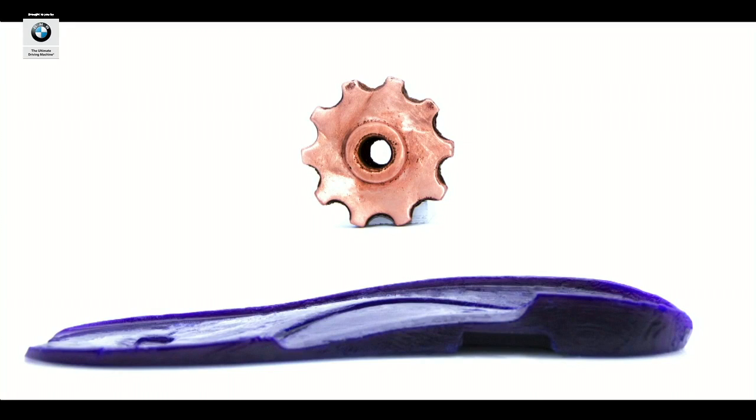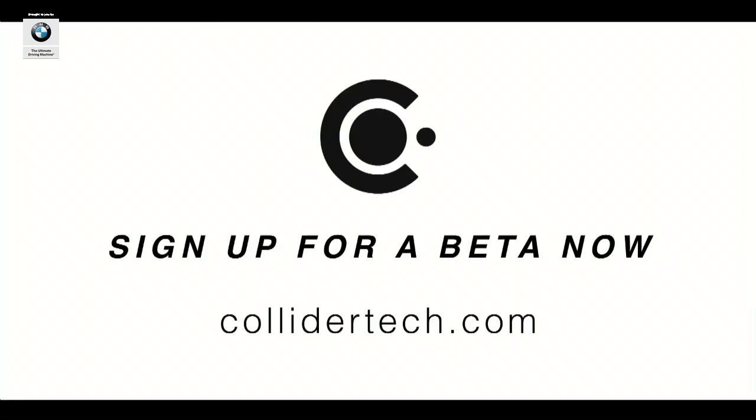Orchid has applications across verticals. We're initially targeting service bureaus and rapid prototyping shops, and then we'll look to companies that can benefit from rapid iteration, like medical and automotive manufacturers. We are leasing Orchid and retailing a catalog of materials that goes into it, so that you can have Orchid at your facility. Please go to ColliderTech.com to sign up to lease an Orchid today. We're currently accepting orders on our waiting list, and we'd love to hear from you. If you are a service bureau or a rapid prototyping shop, please reach out.